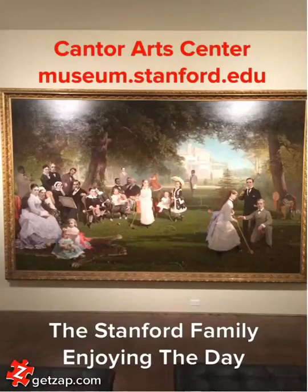So come, take your family and check out the Cantor Arts Center at Stanford University. You can check out more information about the Arts Center at museum.stanford.edu.